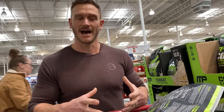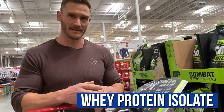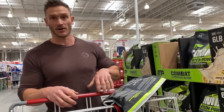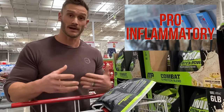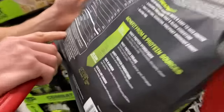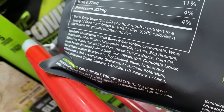Whey protein concentrate is not the cleanest whey protein. You want whey protein isolate because that is the protein that has been isolated from the rest of the whey. The whey concentrate still has all the milk solids and a lot of stuff that is pro-inflammatory and not very good. The whey protein isolate — that's good. None of this stuff is organic or grass-fed, though. Then we have more whey protein and micellar casein.